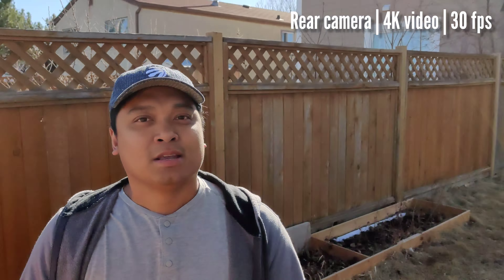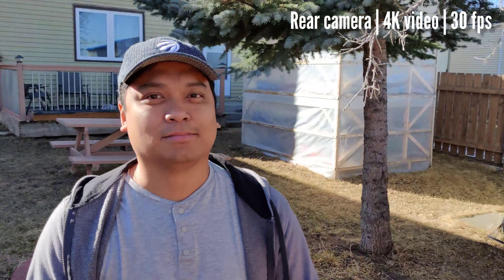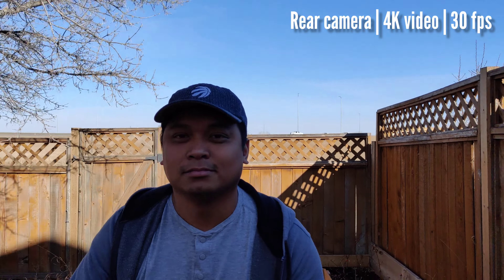This was called the flagship killer of 2019. I will still call it a killer — the mid-range killer of 2022. It is fast, the design is great, it has a mute slider. This will beat some of the competition this year, including newer mid-range phones and even flagship budget phones.